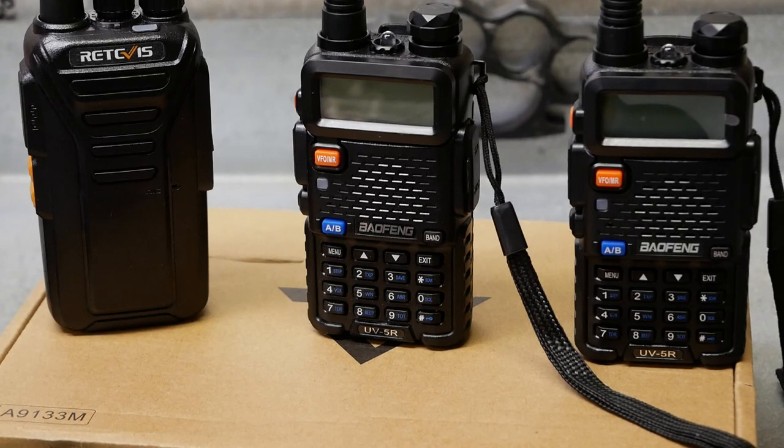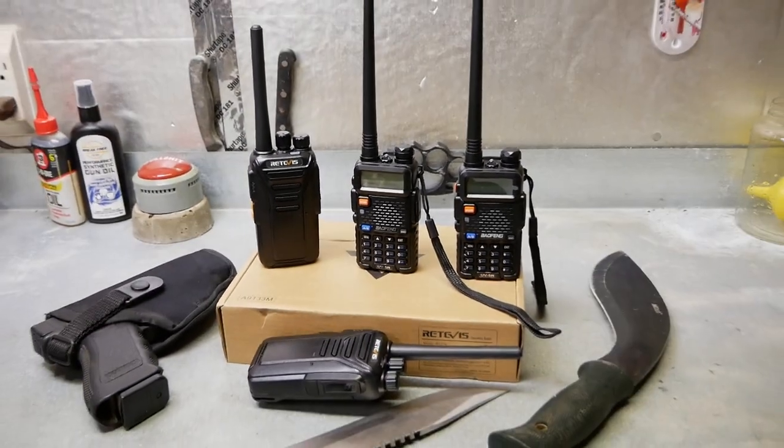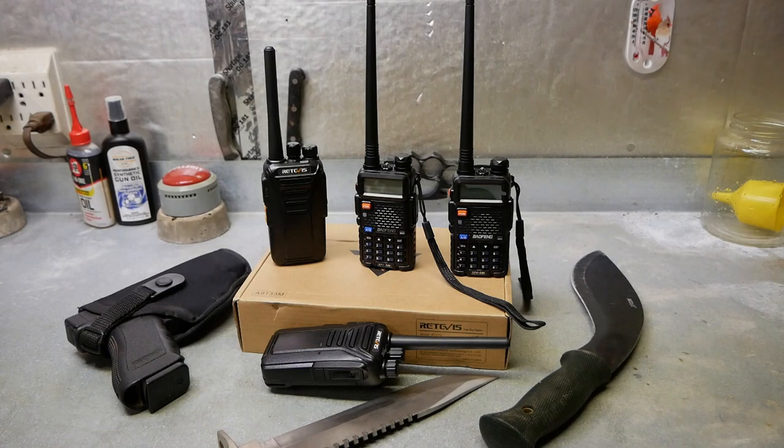We're going to take a look at prepper comms today. I think it's a big thing that a lot of people aren't really thinking about as far as basic preps. Obviously your defensive needs are going to come before this, but if you're an advanced prepper and you've already got your food stockpile, water situation, and defense situation worked out, then you're probably like me — you're opening up a real rabbit hole, because this communications thing is a really big topic. It took me quite a while to make a decision on what radios to purchase.